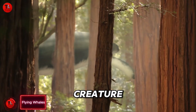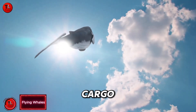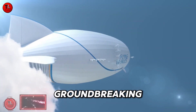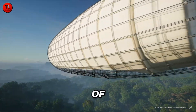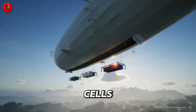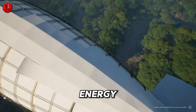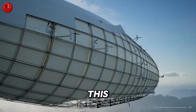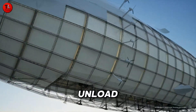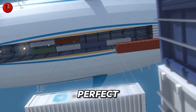Flying Whales isn't a creature from the ocean — it's a French company transforming the future of heavy cargo transport. Their groundbreaking airship, the LCA6, can lift a massive 60 tons of goods using hydrogen fuel cells, allowing it to fly with zero emissions and outstanding energy efficiency. Unlike traditional planes or trucks, this giant airship can load and unload cargo mid-air without ever touching the ground.